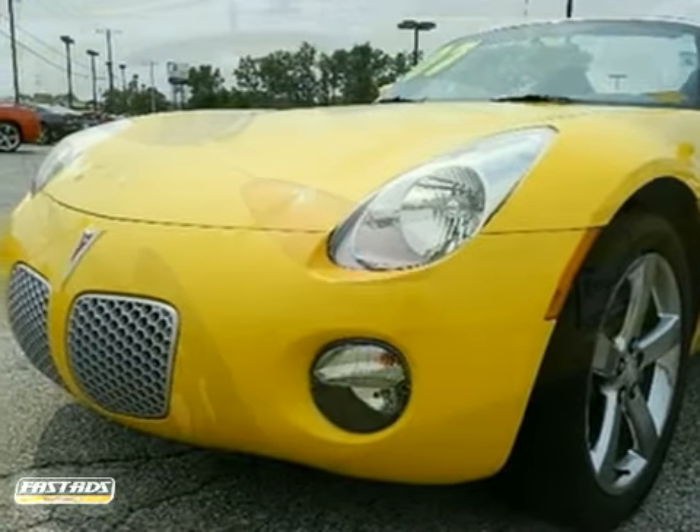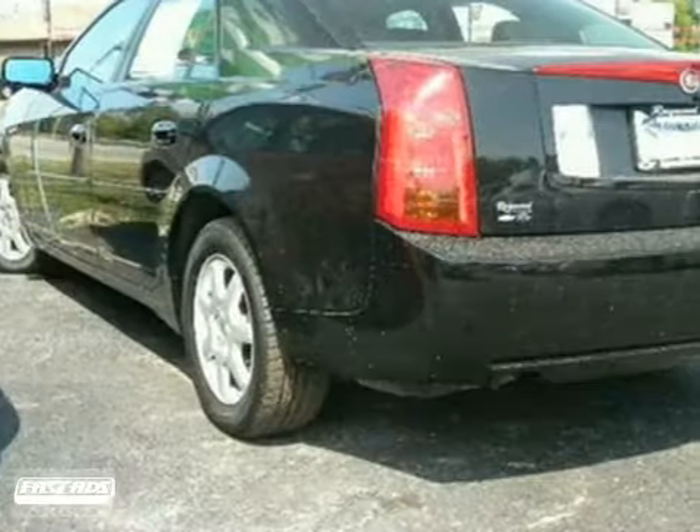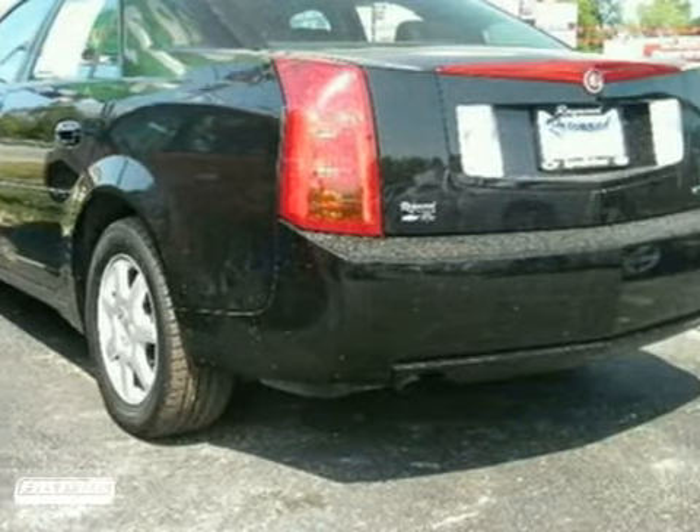Here's a 2007 Pontiac Solstice. Standard amenities include automatic headlights, glass rear window, power mirrors, and air conditioning.